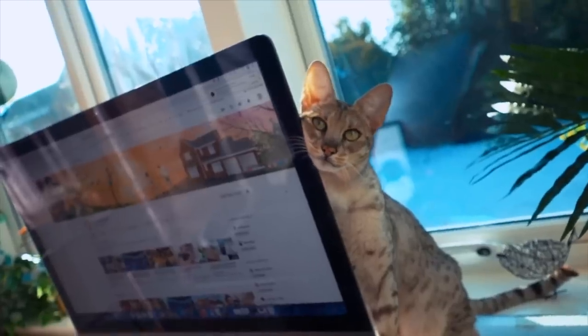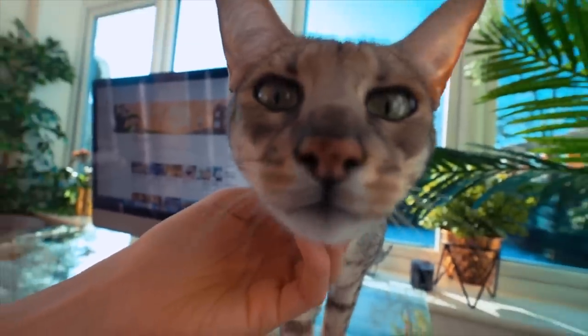What is up everyone? Welcome back to my channel. So today I have a very special guest. As you can see, I'm today joined by my cat Sky. Now if you guys follow my vlog channel, you already know who Sky is because she makes a very regular appearance over on the vlog channel.